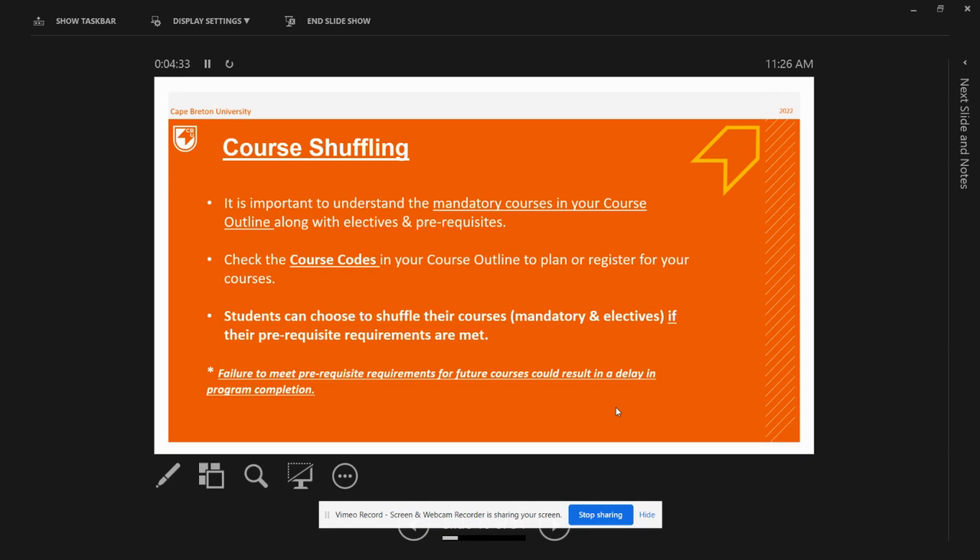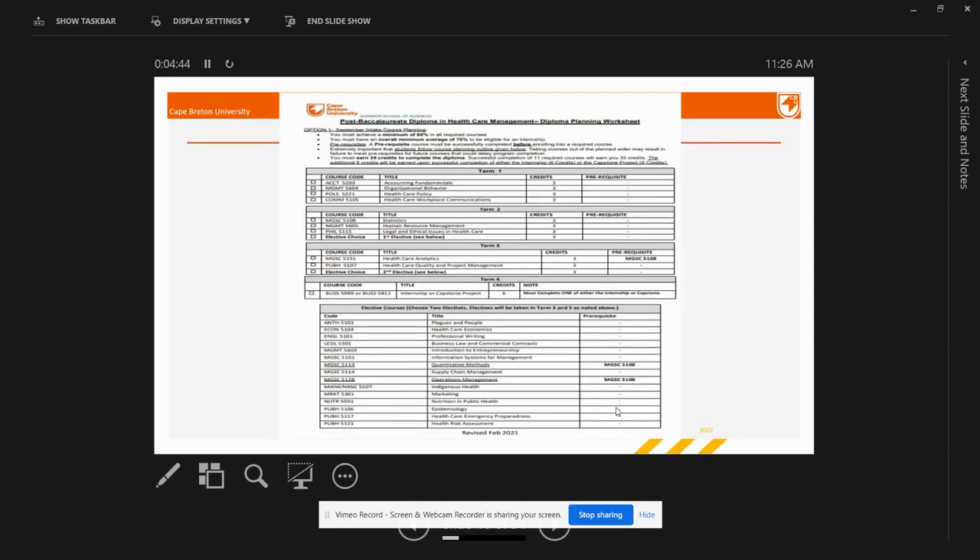Students can choose to shuffle their courses if their prerequisite requirements are met. However, students must register for courses according to the course codes mentioned in their course outlines. Course codes are listed on the left-hand side to ensure students are registering for the correct courses each term. As shown in the Healthcare course outline, there is a course code column on the left-hand side — just ensure you register for courses with these course codes.